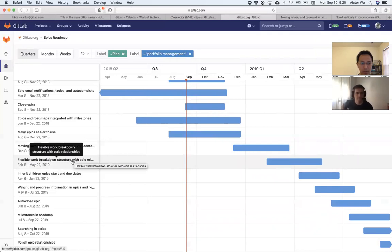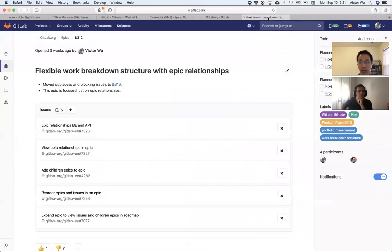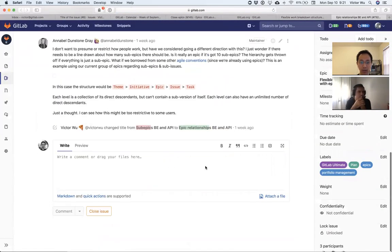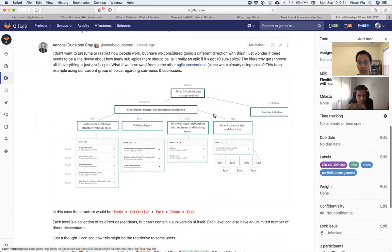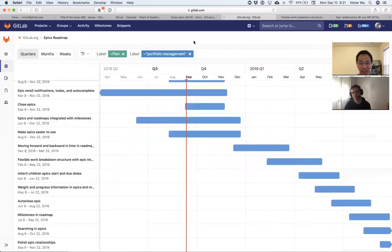A big area is work breakdown structure. When talking with customers, a key need is sub-epics. When talking with Sean and Anibal, they said a better way to describe it is 'epic relationships' rather than sub-epics — basically a parent-child relationship. The idea is that you have an epic, you have children epics, and it can go on depending on the final design.